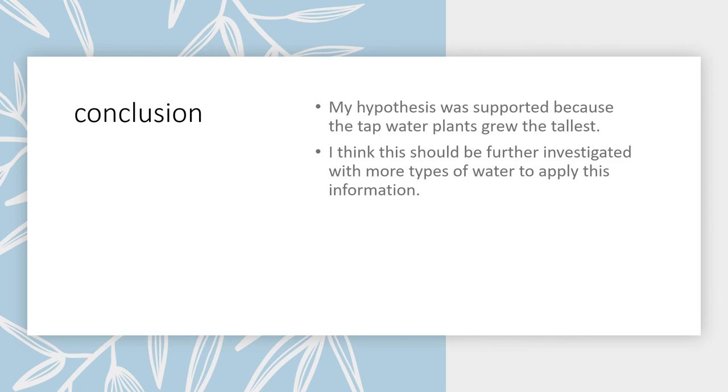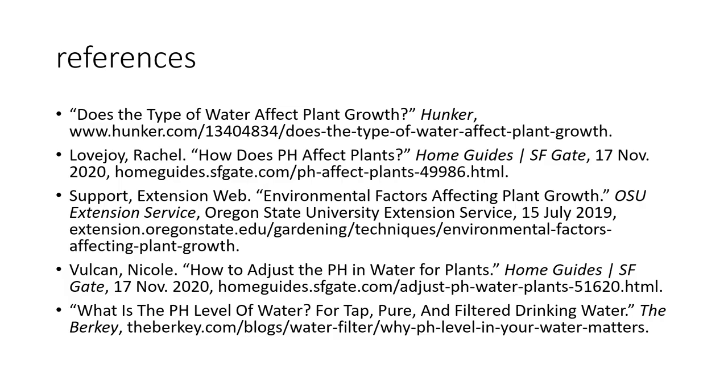My hypothesis was supported because the tap water plants grew the tallest. I think this should be further investigated with more types of water to apply this to the real world. And here are my references. Thank you!